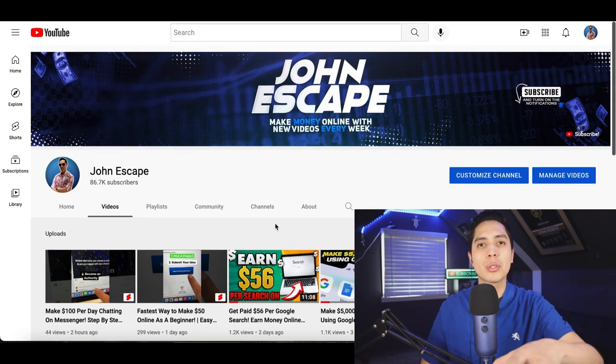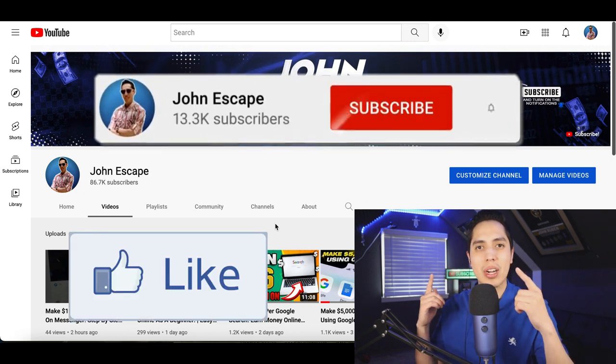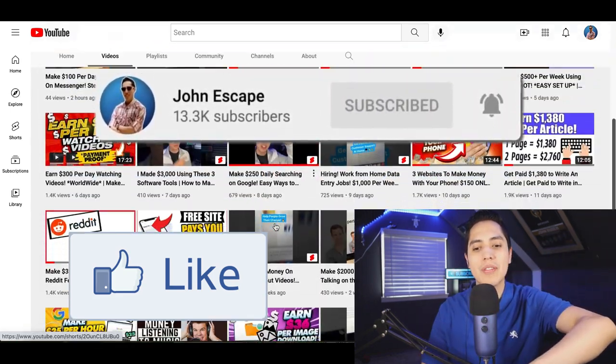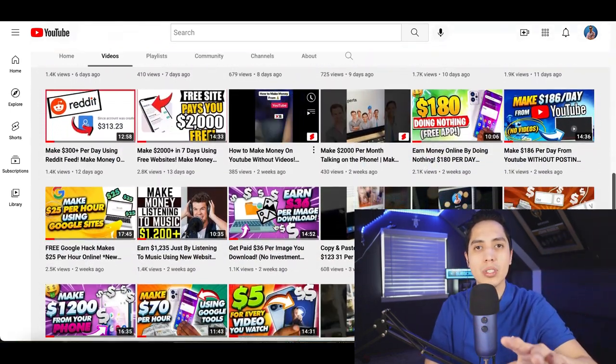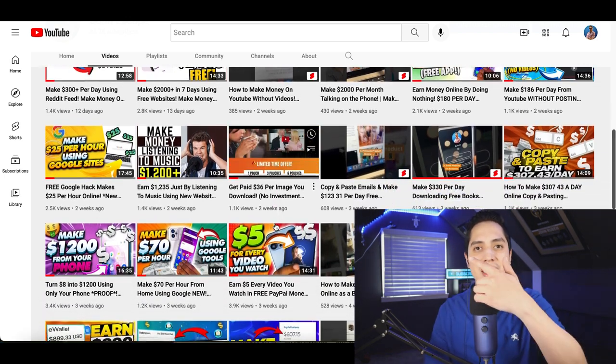That's going to be it for this video — those are three websites you can use to earn money by playing games. I hope you enjoyed the video. If you did, hit that like button, hit subscribe, and scroll down to check out all the free videos I've posted showing you some of the best ways to make money. Click on the next video and I'll see you inside.